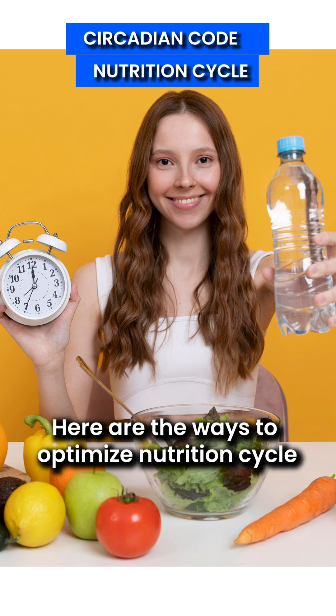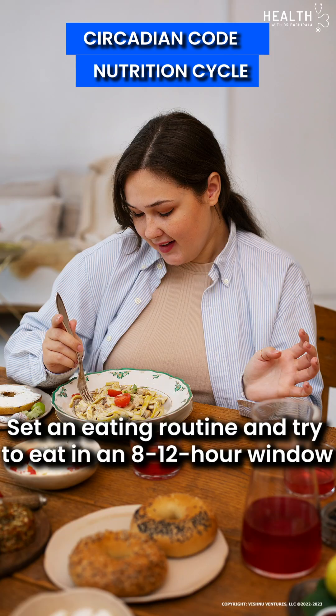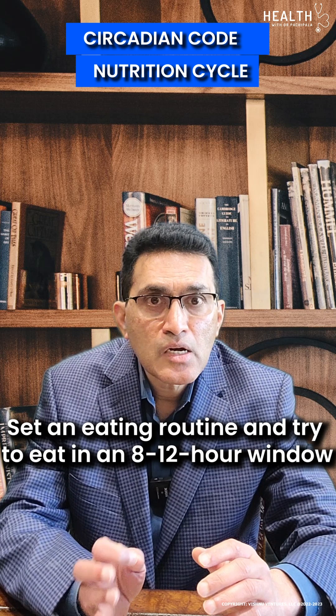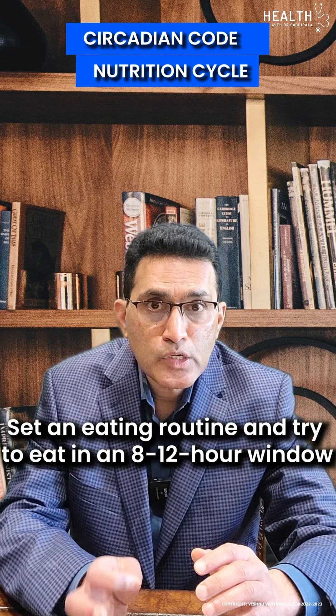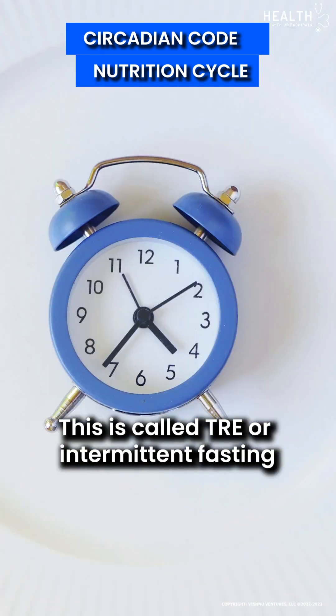Here are the ways to optimize the nutrition cycle. Maintain your sleep cycle by waking up at 6 a.m. and sleeping at 10 p.m. Set an eating routine and try to eat in an 8 to 12 hour window. This is called TRE, or time-restricted eating, also known as intermittent fasting.